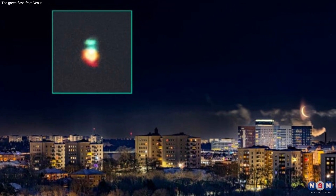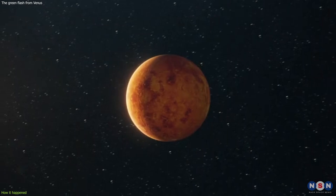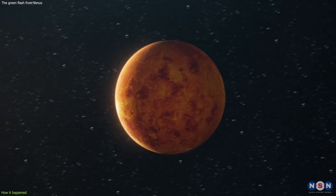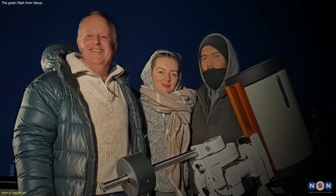The green flash from Venus is a very rare and difficult phenomenon to observe and capture. It requires a combination of factors that are not easy to find. The image I'm going to show you was taken by Peter Rosen, a photographer and astronomer from Stockholm, Sweden, on January 8, 2024.